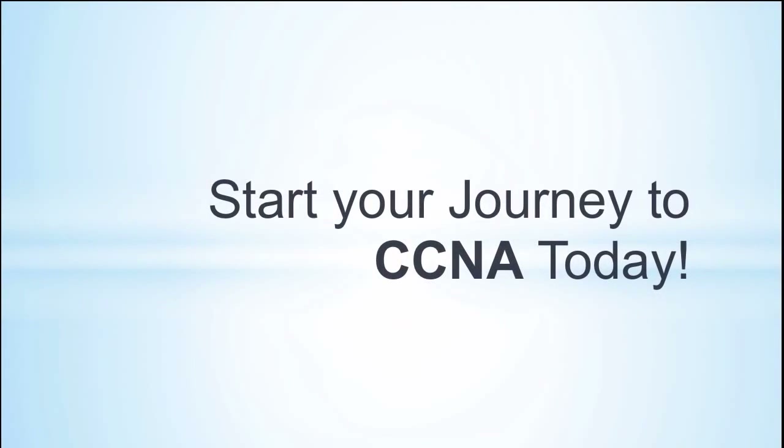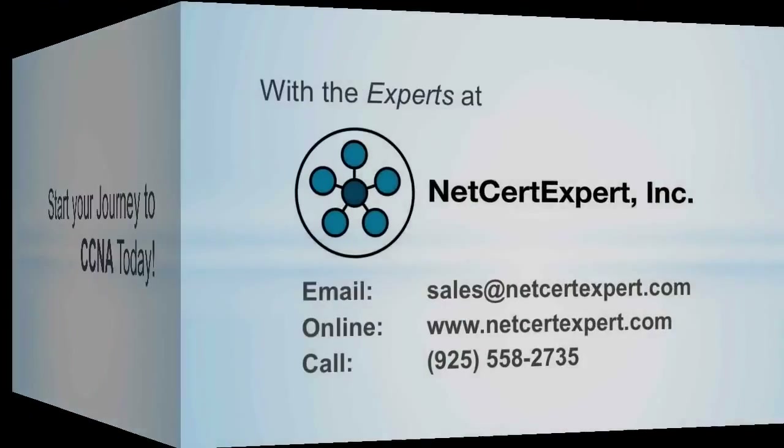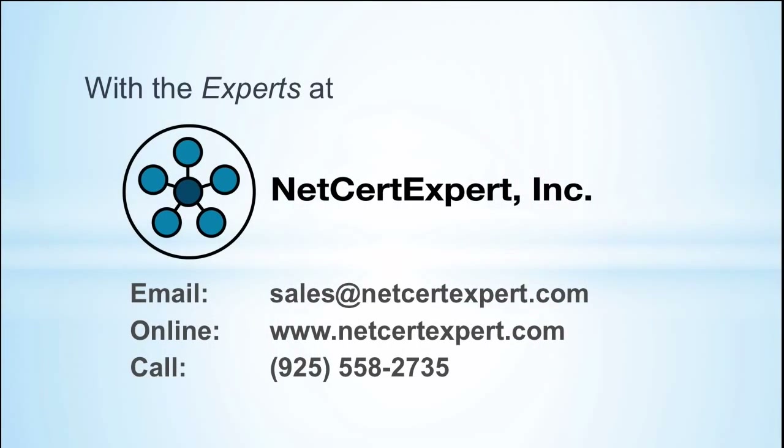Start your journey to CCNA today. Contact the experts at Net Cert Expert: email at sales@netcertexpert.com, visit online at www.netcertexpert.com, or call at 925-558-2735.